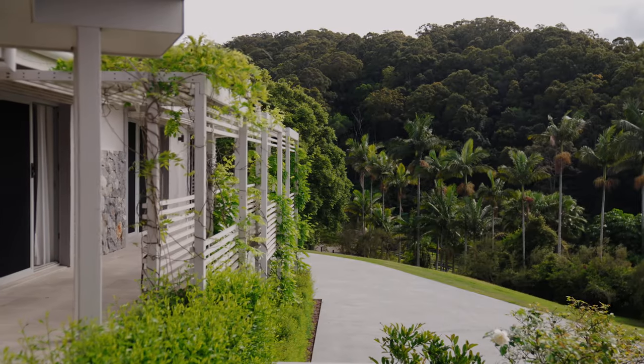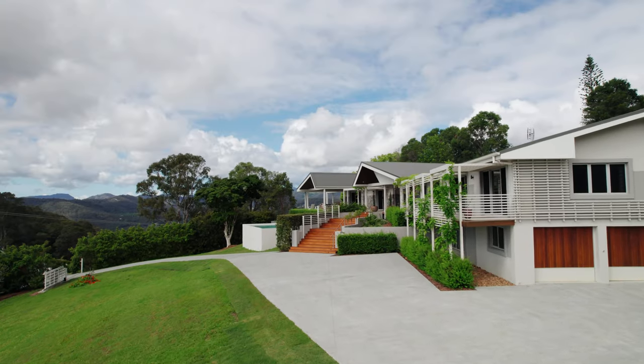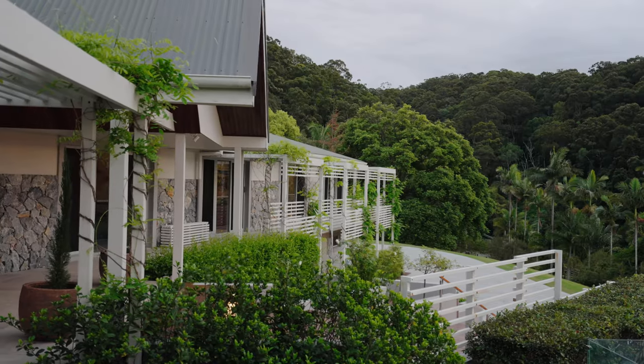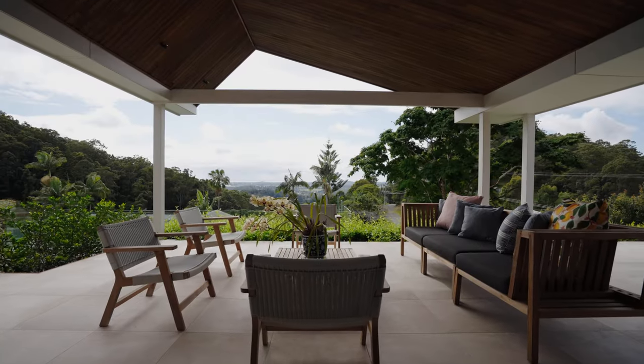We've got a layer of screen pergolas which are screening the bedroom wing, with a wisteria that in winter drops its leaves and lets more sun in, and in summer grows out and provides a really beautiful green shade.